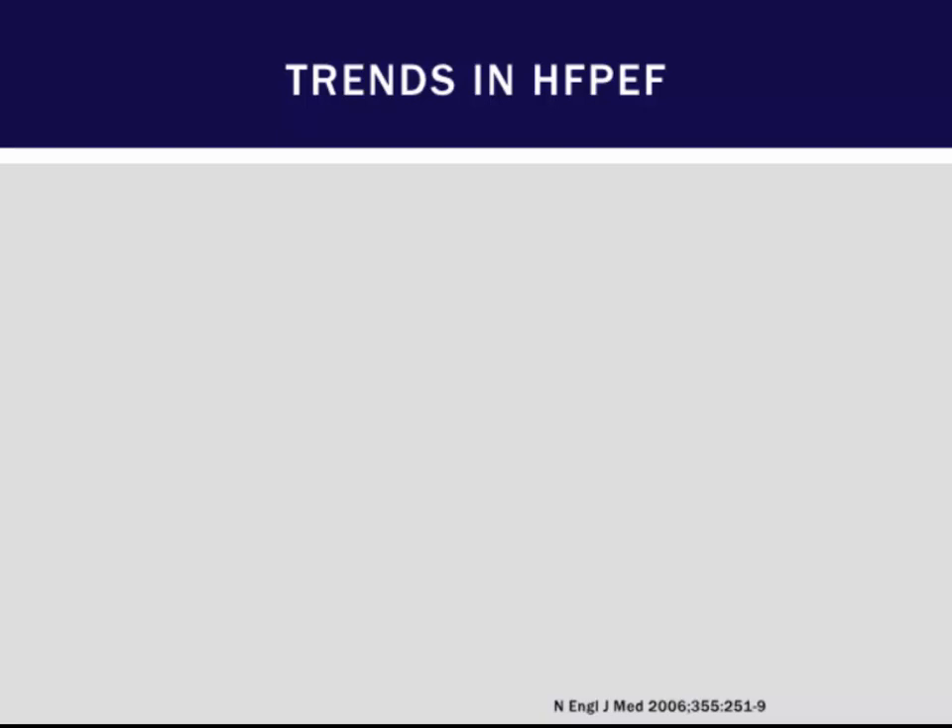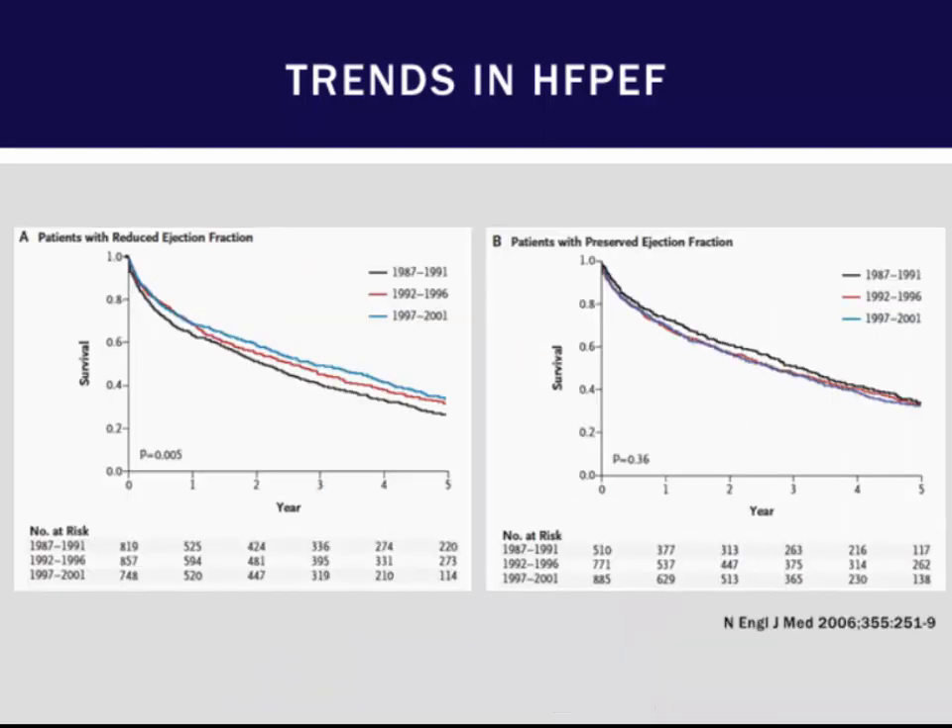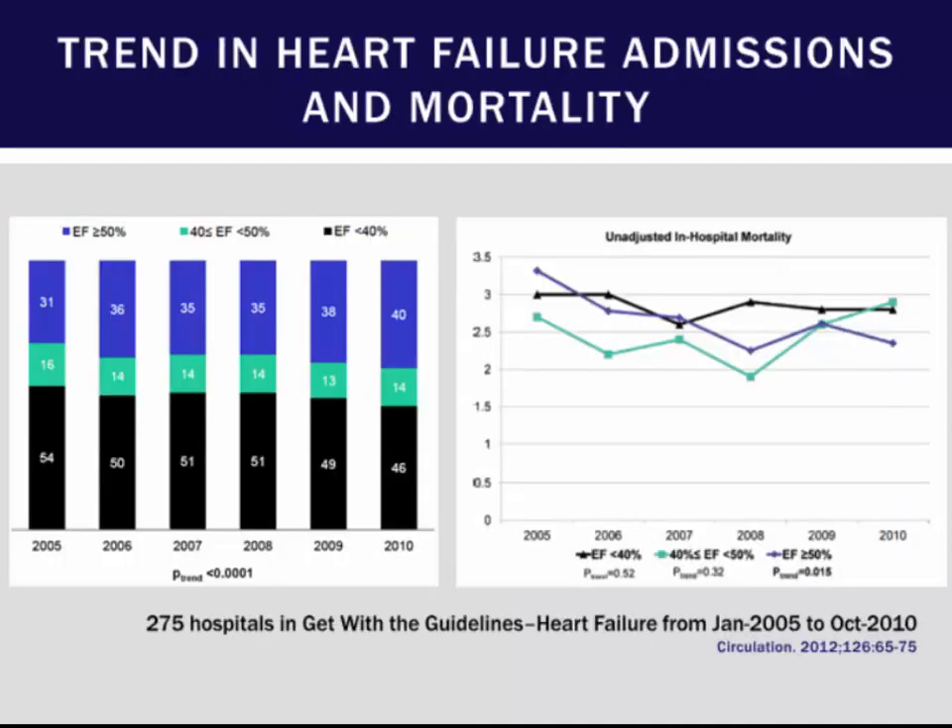The mortality with HFpEF versus HFrEF tends to be very similar, and this shows that patients with HFpEF had no change in their overall mortality from 1987 to 2001. A more contemporary study looking at patients all the way into 2010 shows an ongoing increase in the amount of HFpEF; however, there may be a slight improvement in mortality, mainly due to recognition of comorbid conditions.